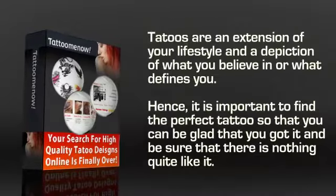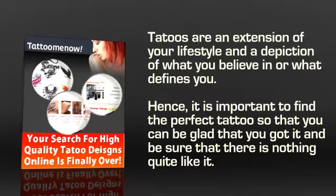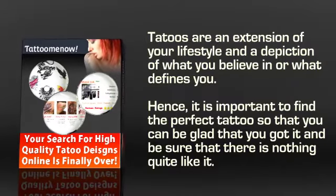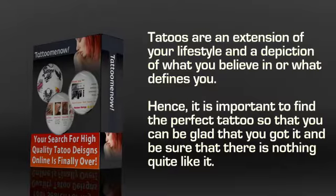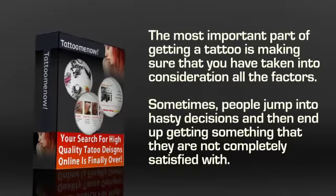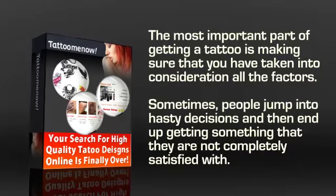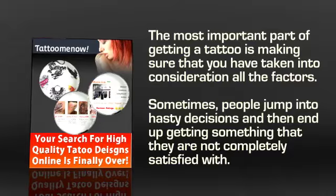Who doesn't like tattoos? They are an extension of your lifestyle and a depiction of what you believe in or what defines you. Hence, it is important to find the perfect tattoo so that you can be glad you got it and be sure that there's nothing quite like it. Anyone who gets a tattoo takes great pride in making sure that it stays in good shape for years. But the most important part is making sure that you have taken into consideration all the factors. Sometimes people jump into hasty decisions and end up getting something they are not completely satisfied with.